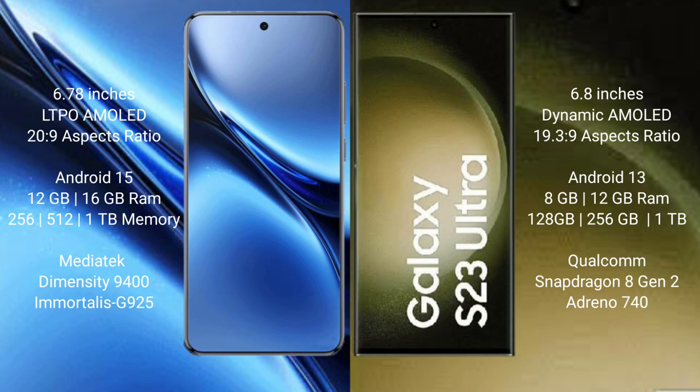Samsung Galaxy S23 Ultra comes with 8GB and 12GB RAM options, with 256GB and 1TB internal storage. It is powered by the Qualcomm Snapdragon 8 Gen 2 processor.